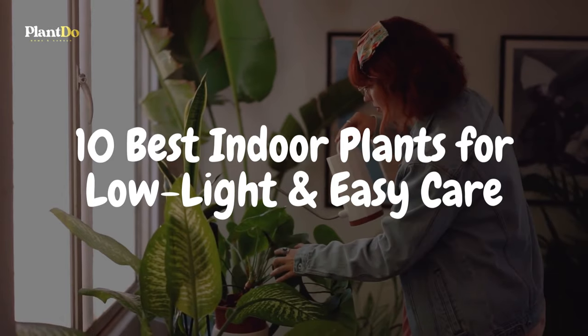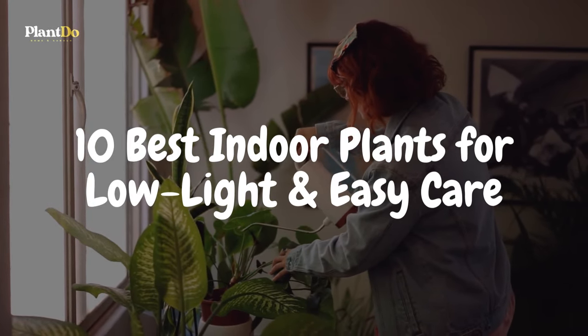Dive in with us as we unveil the 10 best indoor plants for low-light and easy care. Ready to green up your indoors? Let's get started.